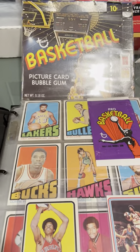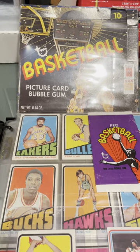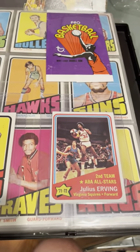Hello, Busting Packs fans. Today I'm going to be previewing my 1972-73 Topps basketball set. So you've got the box, you've got a wrapper, and you've got front and center the Dr. J stat card and rookie card from that year.